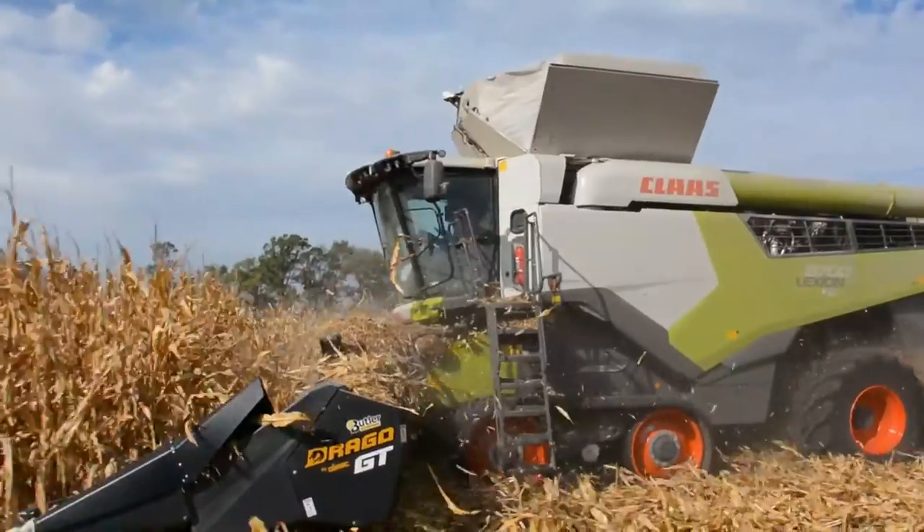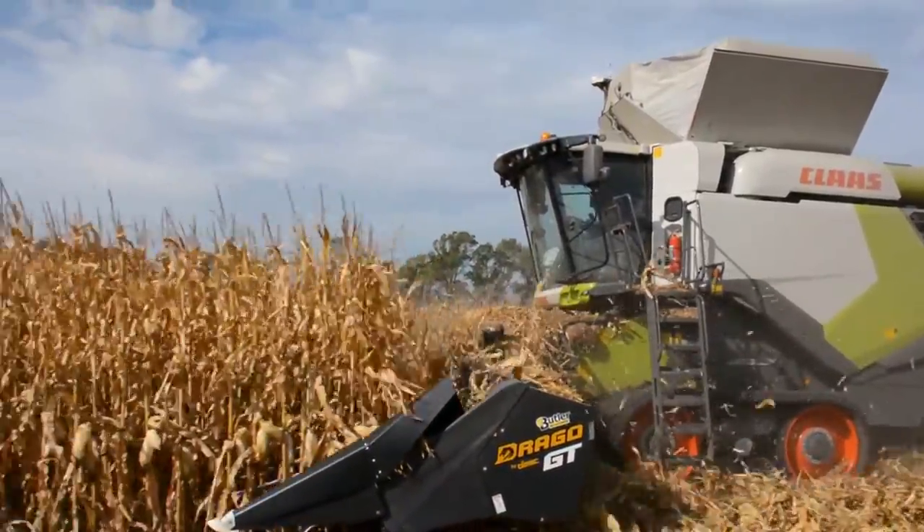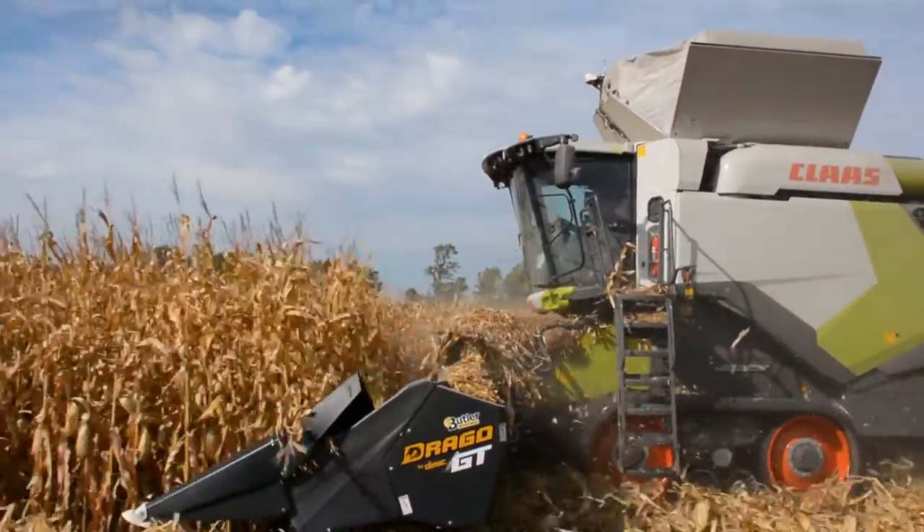Harvest is underway in North Dakota and farmers like Scott German are working diligently to get this year's corn crop out of the fields. I farm down here in Oaks, part of the North Dakota Corn Utilization Council. As you can see behind me, Harvest 2020 is in full swing. This year's crop, we had a fantastic growing season.